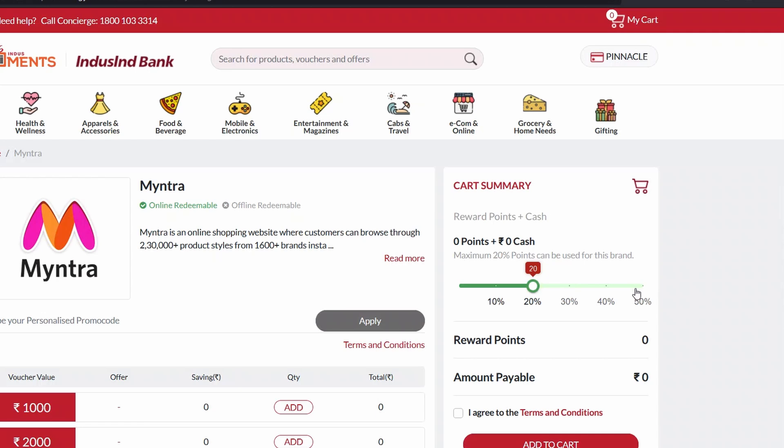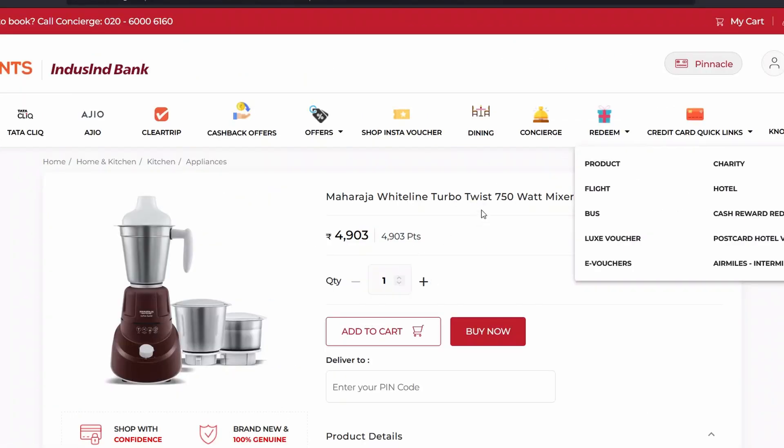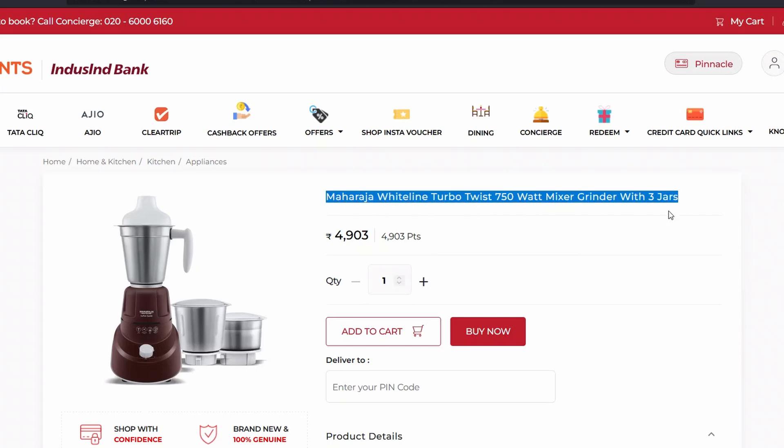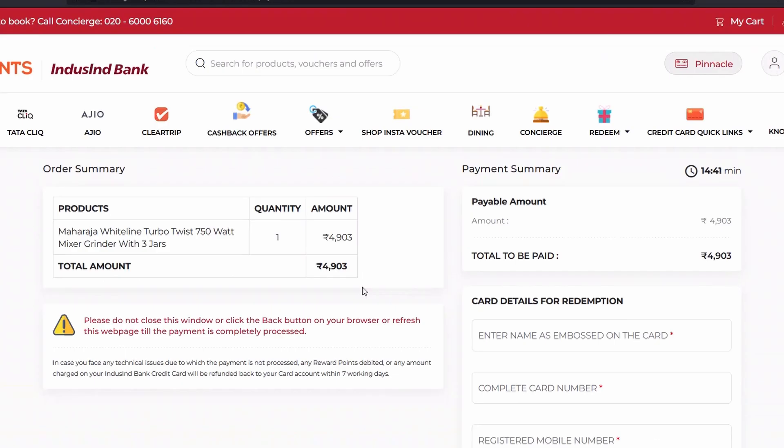I would not recommend using e-vouchers here because you can only pay so much with points and then have to make a cash transaction. Right now I feel the best option is cash redemption, as you can get an adjustment against your statement. If you're going for a product, I would suggest checking it on different platforms to confirm the price hasn't been inflated. There may also be additional charges associated with getting products.